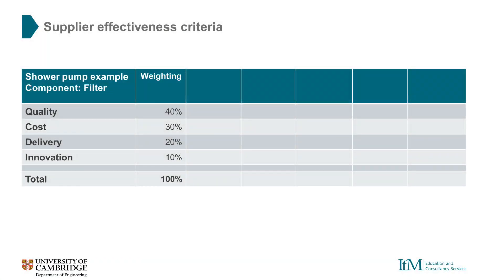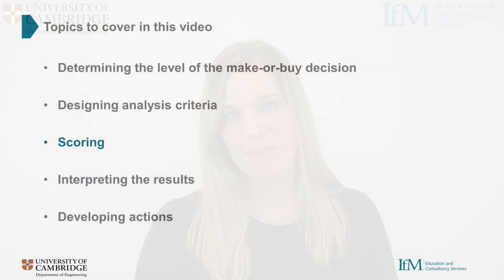Next we look at supplier effectiveness. We do this using the generic criteria of quality, cost, delivery and innovation, and ask ourselves how our suppliers' performance compares to our own performance across each category. Again, we weight each criterion in relation to its importance for the particular product that we've chosen. Once we've chosen our criteria for strategic importance and supplier effectiveness, we're ready to move on to the next step: scoring.